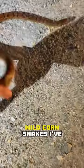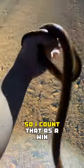Here's one of the biggest wild corn snakes I've personally ever seen. She only really struck at my face twice, so I count that as a win.